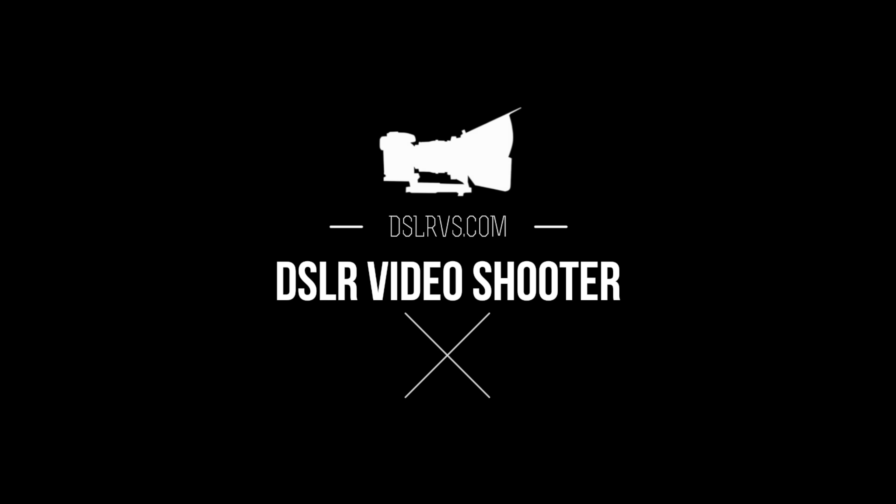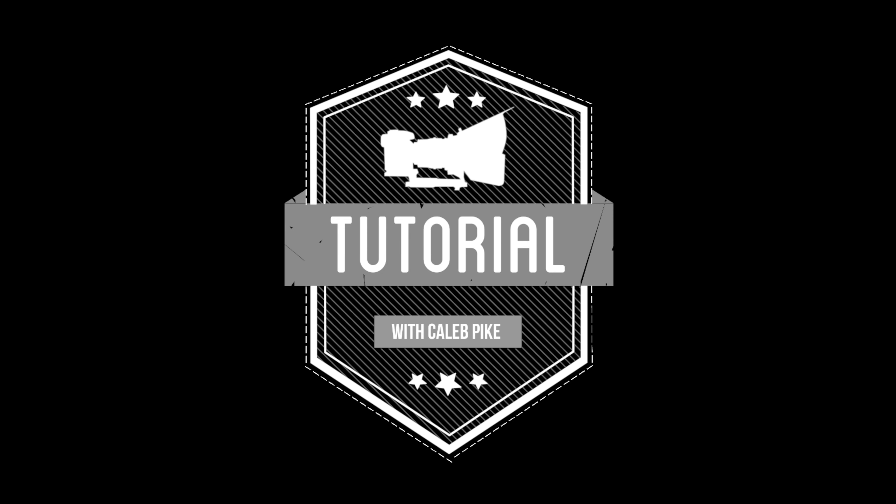Hey guys, this is Caleb with DSLR Video Shooter and today I'm hanging out with Max and we're talking about our top three things from NAB. I'm sure most of you already subscribed to his channel — definitely check out the link on the screen and in the description. He's going to be doing and already has done a lot on the GH5, so if you want to really dive into getting that set up for video, he's your man. He's always first with cameras, so if you're into the bleeding edge, check out his channel. In this video we're going to talk about our top three picks from the show based on our interests.